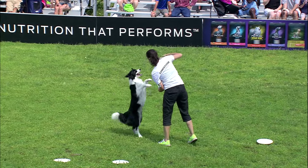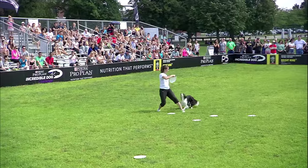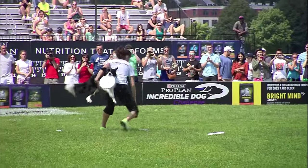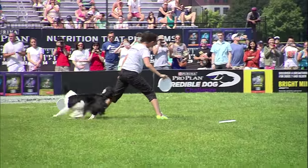In close, catch and release while up on his hind legs. And a jump and a catch for both of them — she catches the dog, he catches the disc.